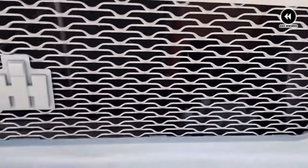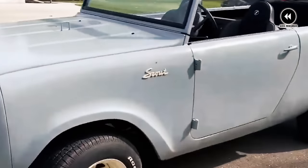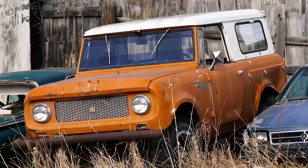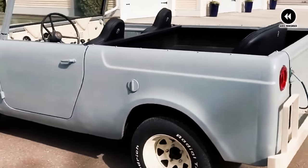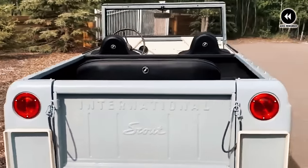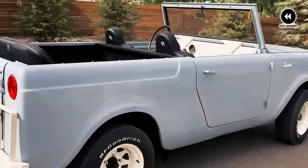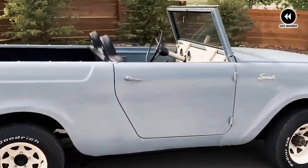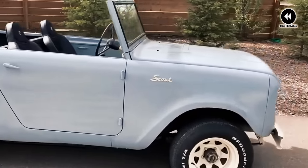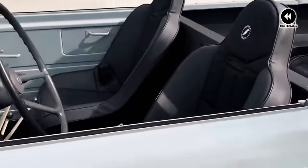Underneath its rugged exterior, the Scout 80 boasted a range of reliable engine options, from efficient inline fours to robust inline sixes. With its durable drivetrain and capable suspension system, the Scout 80 was well equipped to handle the rigors of off-road driving, offering unmatched versatility and agility. But it wasn't just its off-road prowess that made the Scout 80 special — it was its timeless design and rugged charm that truly set it apart. From its iconic grille to its no-nonsense interior, every aspect of the Scout 80 exuded confidence and capability.